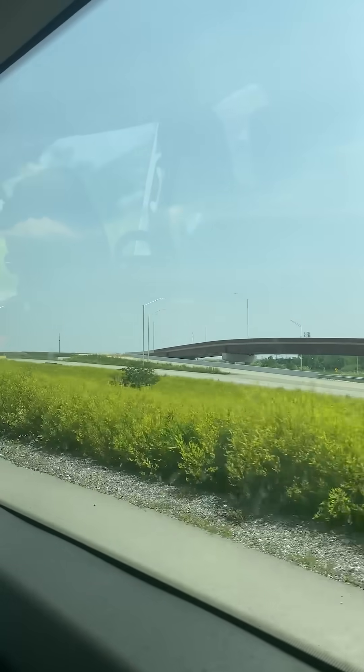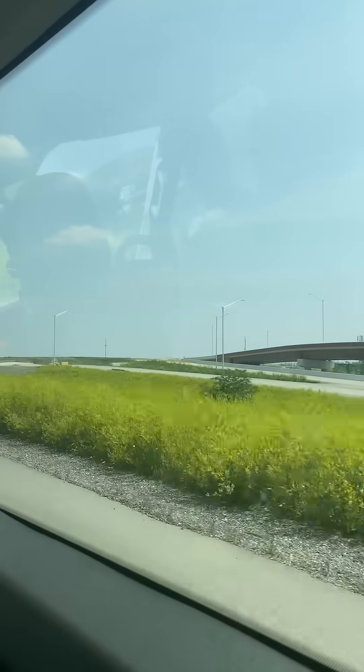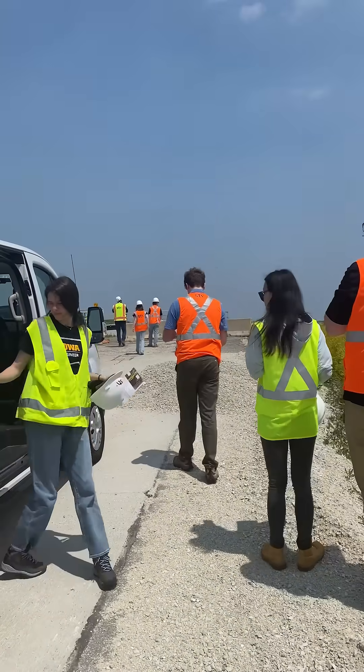After lunch, we headed out to the suburbs for our second stop, the Illinois Tollway I-490 and Illinois 390 interchange project.